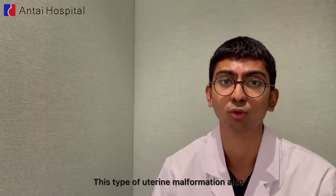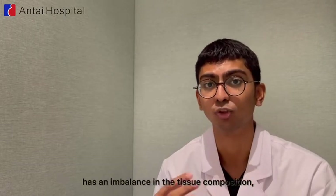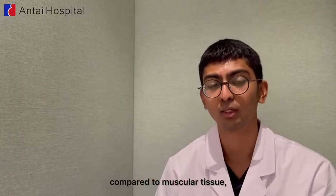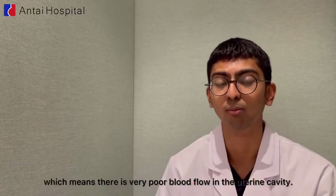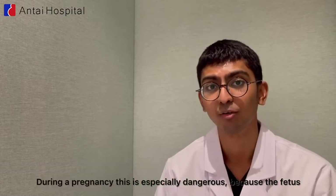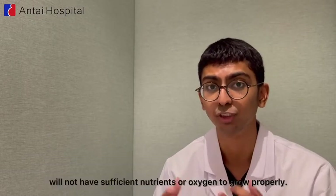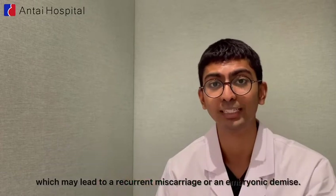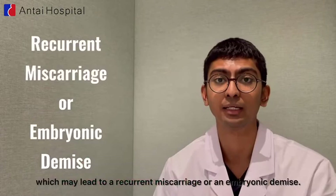This type of uterine malformation also has an imbalance in the tissue composition, meaning there is more connective tissue compared to muscular tissue, which means there is very poor blood flow in the uterine cavity. During a pregnancy, this is especially dangerous because the fetus will not have sufficient nutrients or oxygen to grow properly, which may lead to a recurrent miscarriage or an embryonic demise.